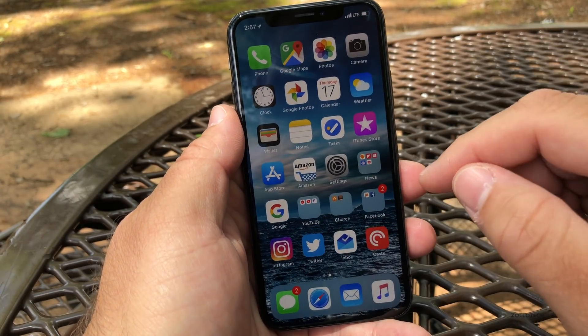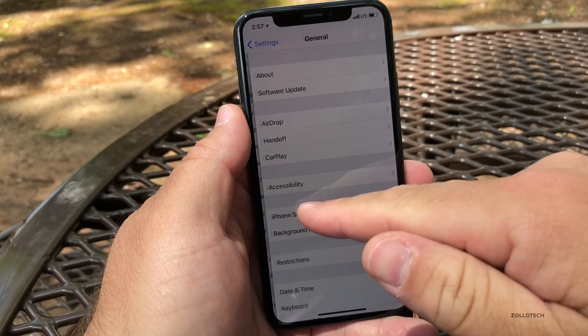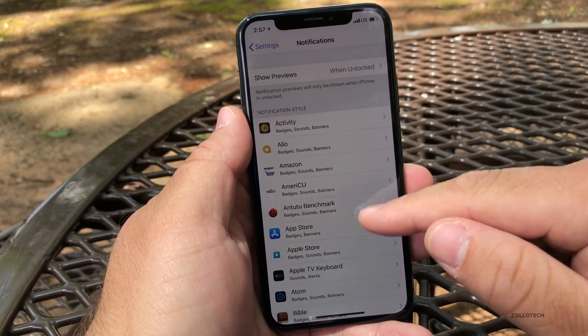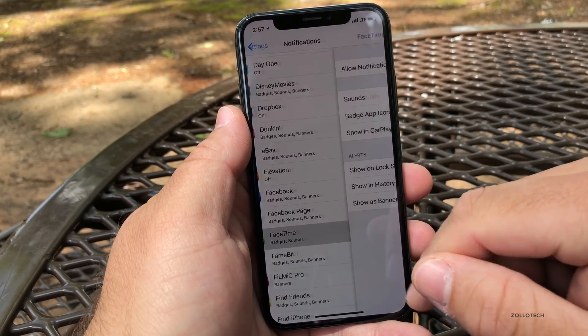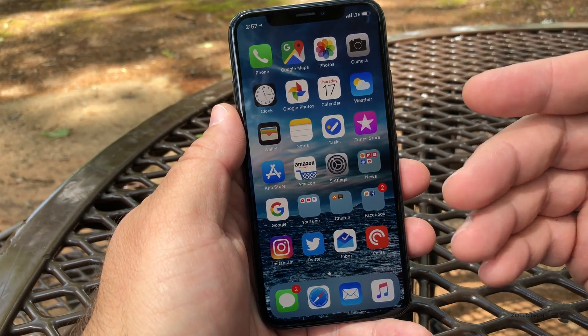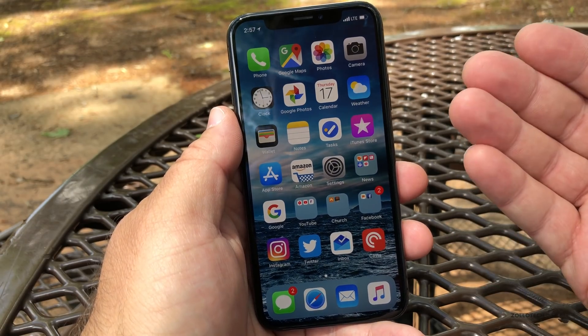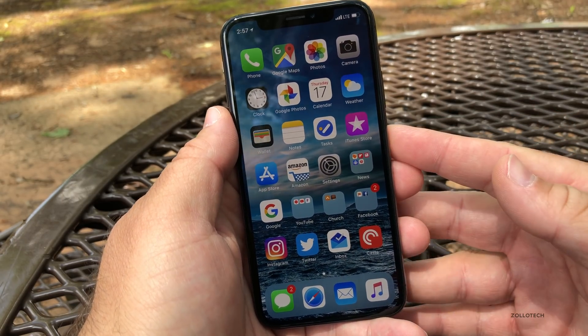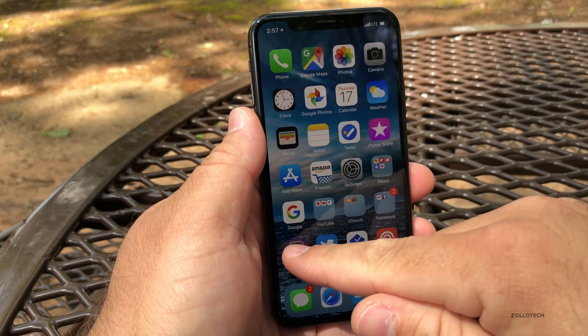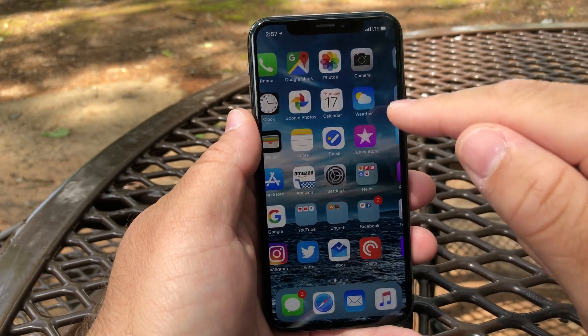I found that they didn't fix the notification bug with FaceTime. If you go to FaceTime, go to Show as Banners, and turn it off, it crashes every single time — still not fixed. I reported it and I know some of you have as well.